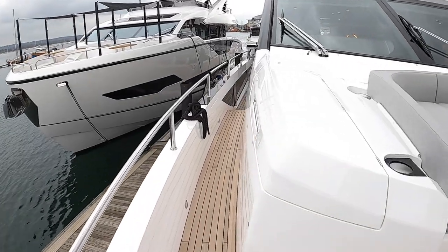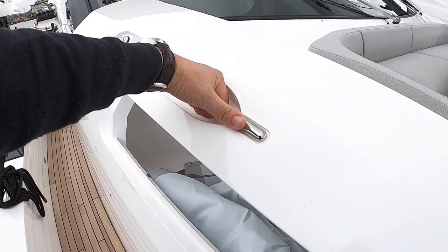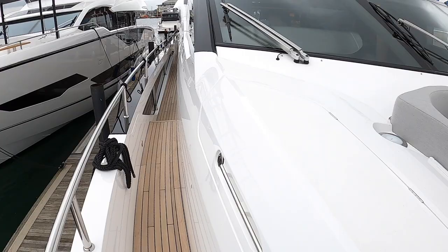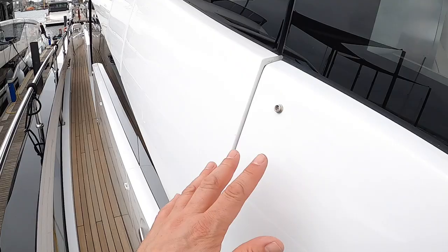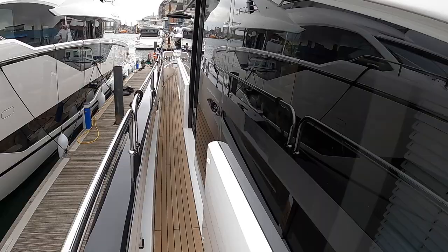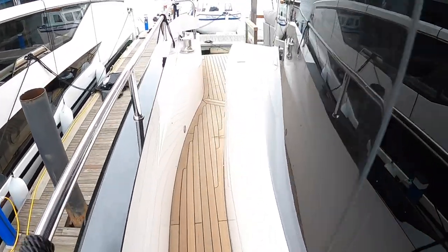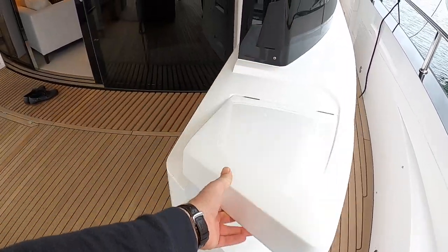Coming back down this side, lots of practical details — for example there are storage areas for fenders, ropes, and any other deck gear you want to keep up here. Look at these carbon fibre cup holders — it's all so very lovely. This is the door from the helm position — direct access out onto the deck for the crew. Back down here that's the sliding door next to the dining area, and these are engine vents down here. There's just a little sink tucked in here as well so if you want to wash your hands out here you've got it.